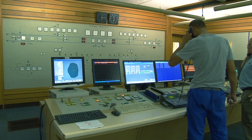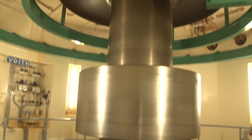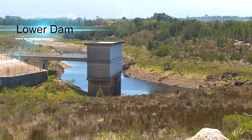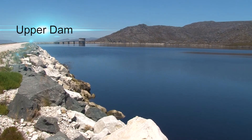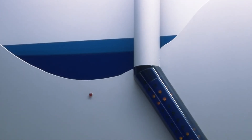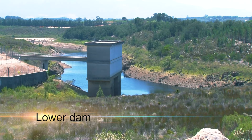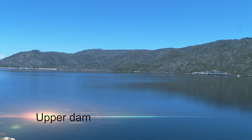The power station operates on a weekly cycle. Power is generated at peak periods from Monday to Friday. The water used for generation is only partially pumped back from the lower dam to the upper dam every evening. Consequently, during the week, the level of the water in the dam is gradually lowered. On the weekends, when the electricity demand is lower, water is pumped back to the upper dam from the lower dam to restore the upper dam to full capacity.